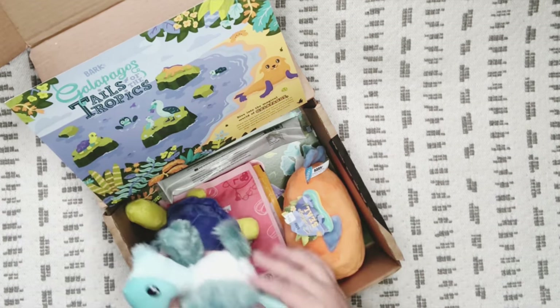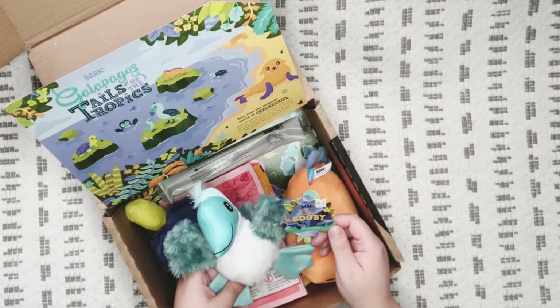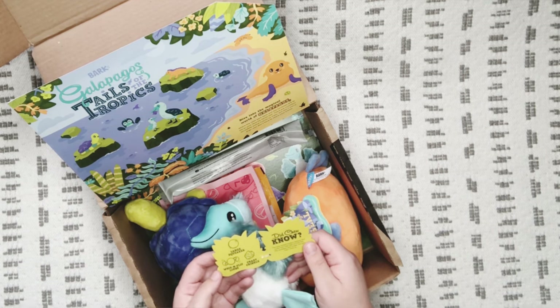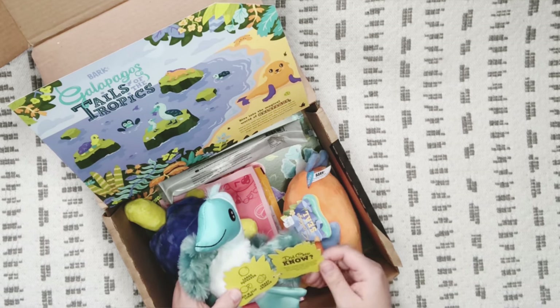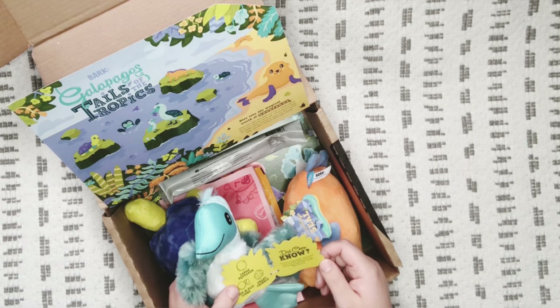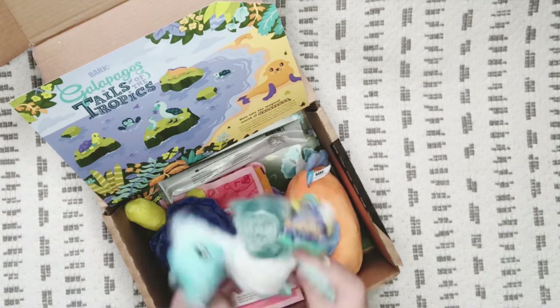This one is so cute — I love the color of it. This is 'Bibi Booby,' medium to large size. It's got a large squeaker, whip-and-flip limbs, and crazy crinkle. It says: 'Did you know the blue-footed booby's famous feet come from their diet of fresh fish? The squeakers and crinkle though — that's from us.' I love this, it's really cute!